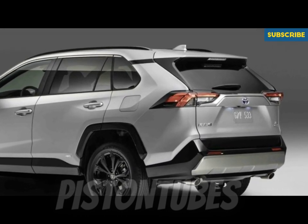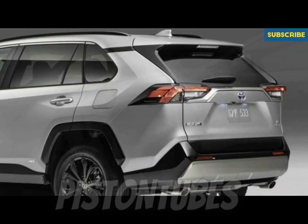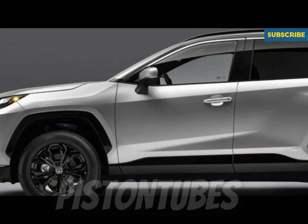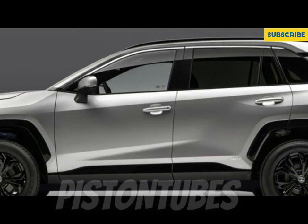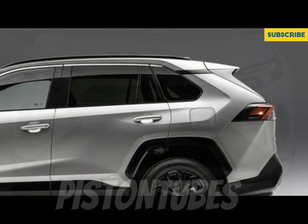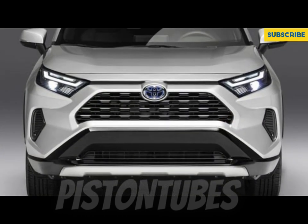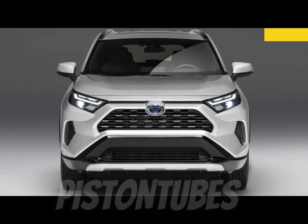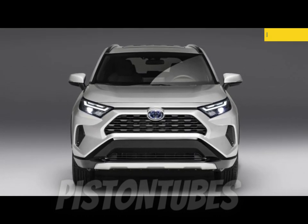It's hard to resist the cool new TRD Off-Road, but we'd practice restraint and choose the mid-range XLE Premium. It provides plenty of standard equipment that the base and XLE don't offer, such as 19-inch wheels, a power liftgate, dual-zone automatic climate control, faux leather upholstery, and a leather-wrapped steering wheel and shift knob.